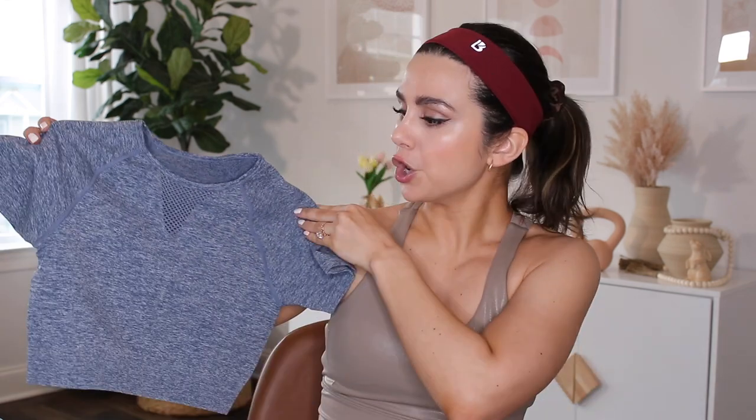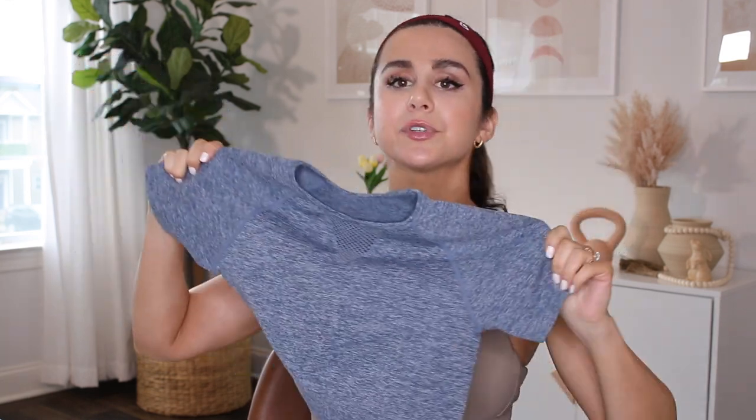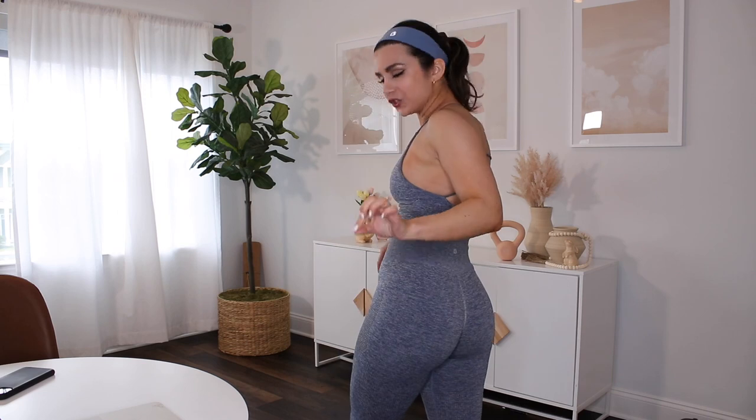They also have full-length tank tops to go with these sets. I do have one of their Recharge crop tops — all in the color Pacific. That baby pink is cute as hell for spring. This crop is really good if you want the low-support sports bra but don't want things too loosey up top — just throw this right over top. It's a very comfortable cropped tee.